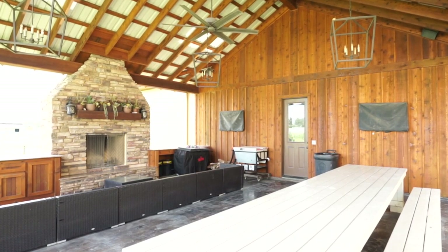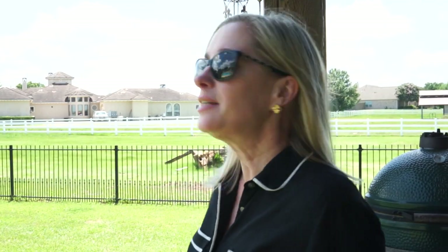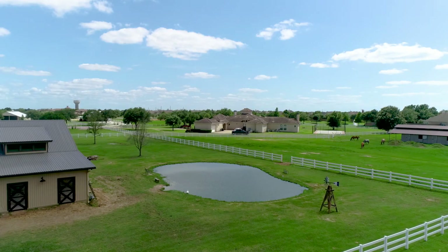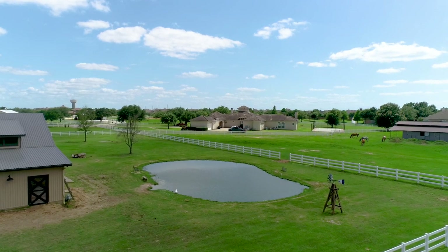Now we're walking around the property. This is all set on 3.17 acres of land with pastures out back. Everything is cross-fenced and as you saw coming in, it's gated. There's a fully stocked pond with bass fish — just imagine ending your days sitting by this beautiful pond. If I had some fishing gear, I might even be fishing right now.